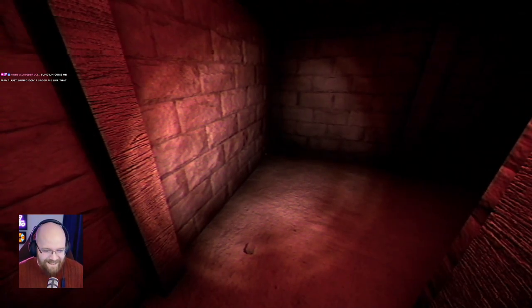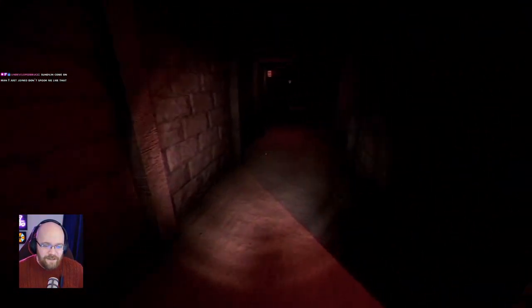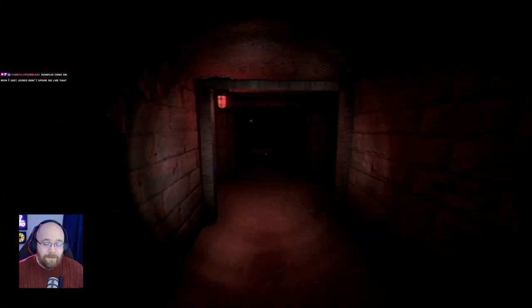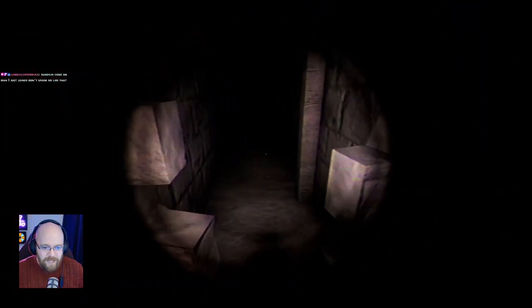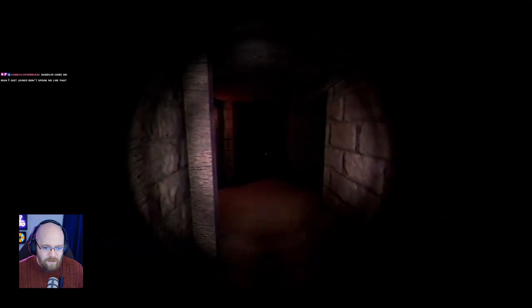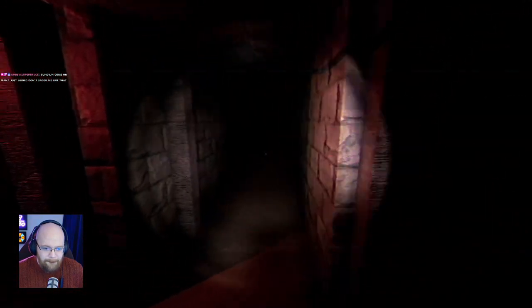Undeveloped Bruce, how you doing? Good to see you. Just joined — don't spook me out of here. That's actually probably the first jump scare as well. I must have been waiting for you. Where did you come from? You came out of a hole in the wall. Holy fuck, man.